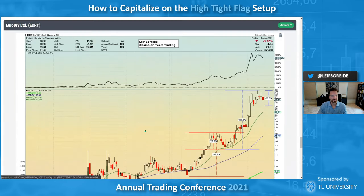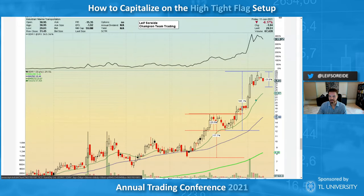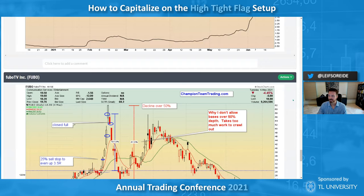EDRY — this is why I bought ZIM. There's a lot of power in the shipping group. This is a high tight flag more or less if you allow half a percent. It has maybe some supply in the pole but overall it's coming from a dormant state. Up here is more of your classic high tight flag — up 185 percent, now pulled back within range. It needs more time and needs to tighten up a bit, but EDRY is one to watch as a current high tight flag setup.